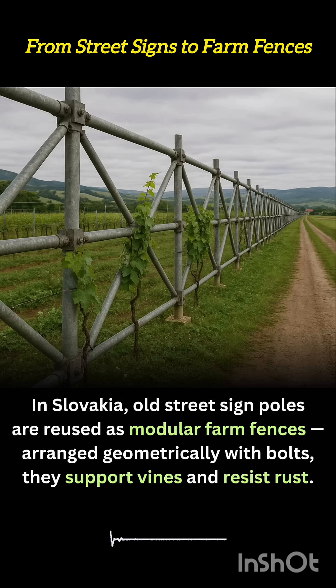The poles are cut to size and reassembled using interlocking bolts and triangular or hexagonal patterns, creating durable fences that double as vine supports.